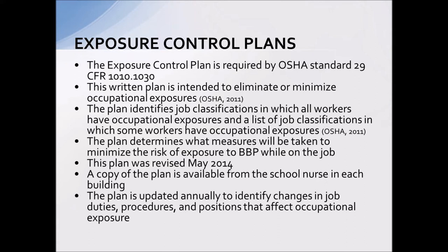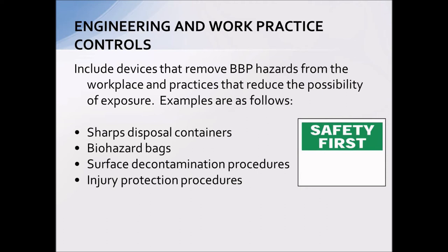Exposure control plans are also requirements from OSHA standard 29. This is a written plan we must have available in the district and at all buildings, designed to eliminate or minimize occupational exposures. Included in this plan, we look at all job classifications within the school setting and determine who may have a potential exposure — those people would be offered the hepatitis B vaccination. If you think you may have a risk of exposure on the job and have not received that series, talk to your school nurse. Our exposure control plan was last revised in May of 2014, is available in every building, and will be updated every year.